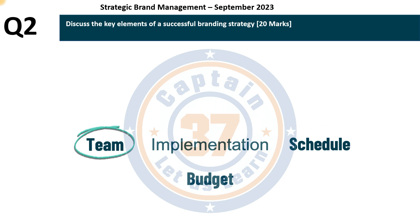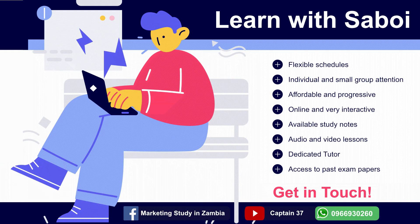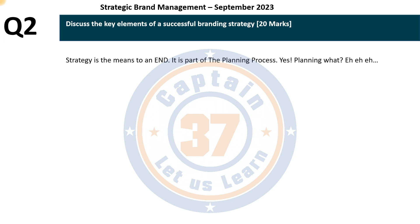In the description of this video I have put a link to a presentation outlining the steps in the marketing planning process. I encourage you to watch that video because it sets a foundation for answering this question. Strategy is the means to an end — it means you already have an objective, and now you must select an option that will best take you to that end.